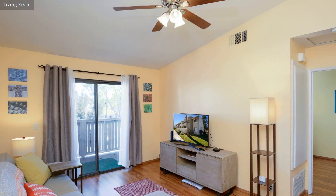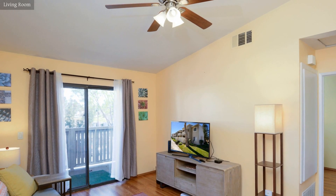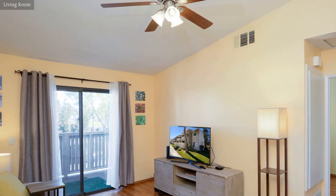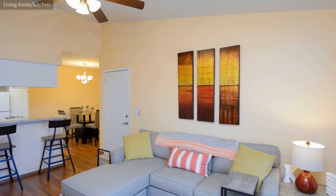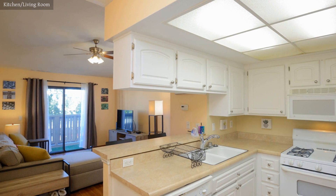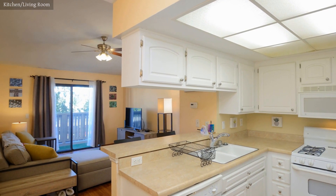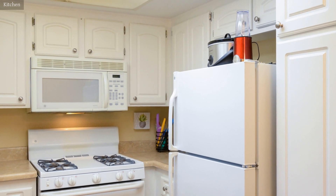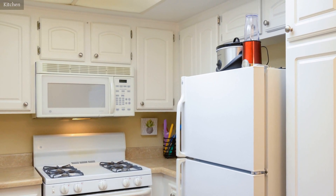The living room is consistent with the open floor plan of the house and shares space with the kitchen. The beautiful kitchen has a breakfast bar with a view of the living room and provides a casual dining space.